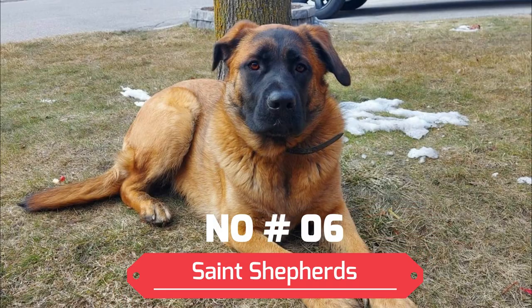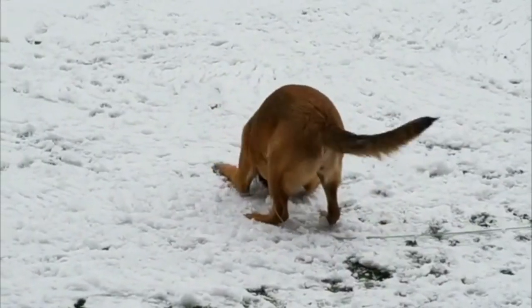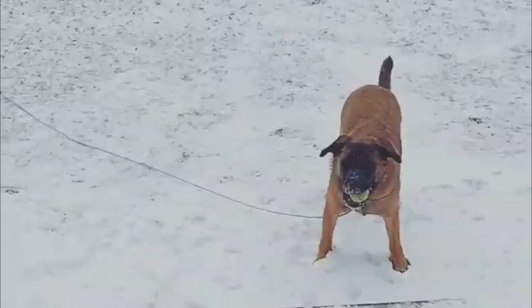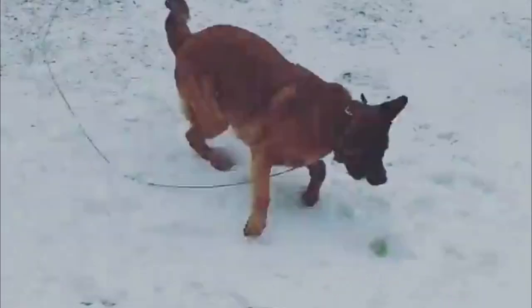Number 6: St. Shepherds. The St. Shepherds mix is the loyal German Shepherd and the gentle St. Bernard. Both parent breeds are somewhat guarded and can be suspicious of strangers. St. Shepherds are great family dogs and are well-behaved when properly exercised and have a family that can devote time to training them.